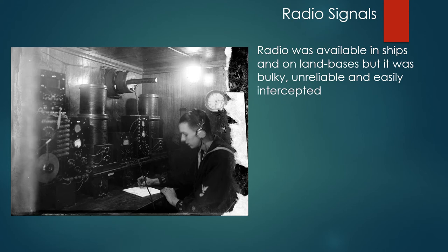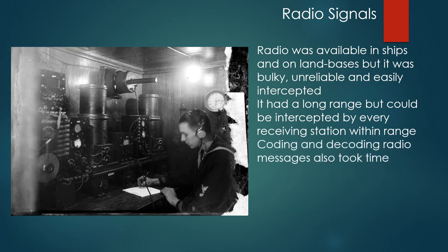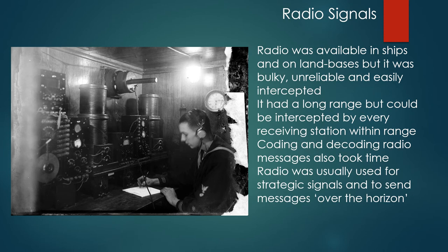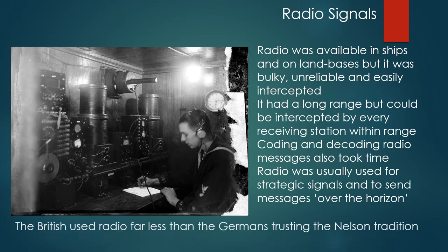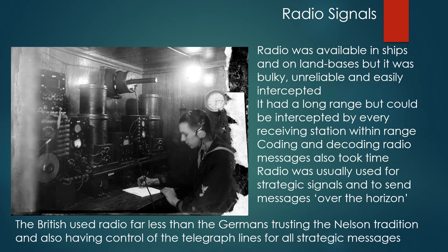Radio was also available in ships and on land bases, but it was bulky, unreliable and easily intercepted. It had a long range, but could be picked up by every receiving station within that range tuned to the right signal, and coding and decoding radio messages also took time. Radio was usually used for strategic signals and to send messages over the horizon. The British used radio far less than the Germans, trusting the Nelson tradition and having control of the telegraph lines for all strategic messages.